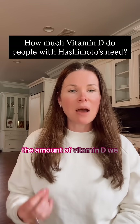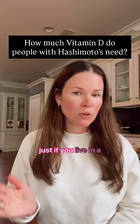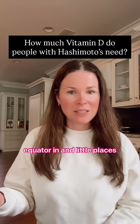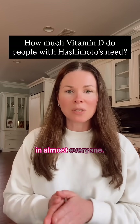As the days get shorter, the amount of vitamin D we get from the sun becomes way less — and this is not just if you live in the northern hemisphere, this is also if you're by the equator, in Florida, and places like that. I see deficiency in vitamin D in the fall and winter months in almost everyone.